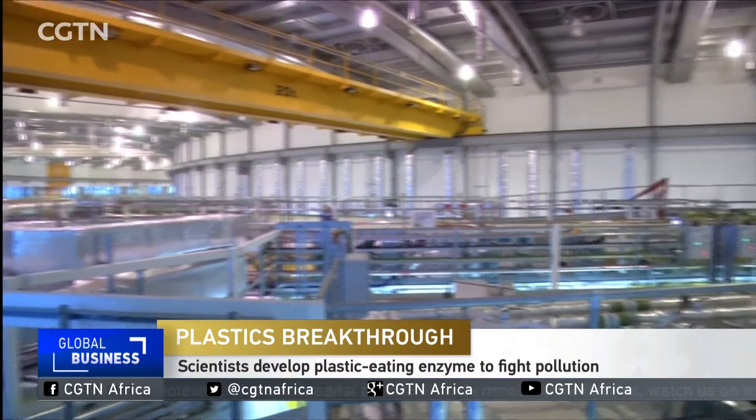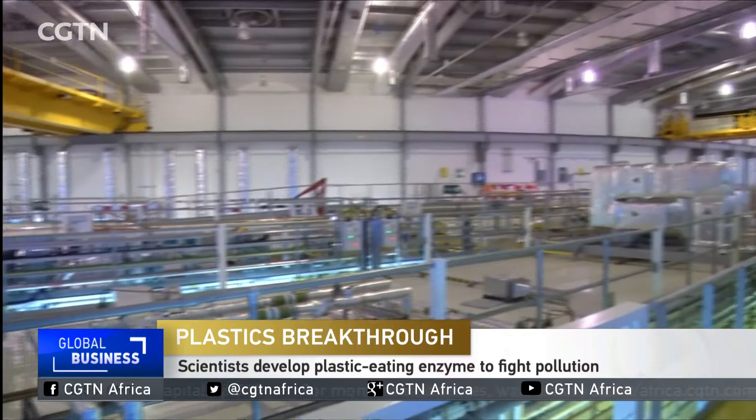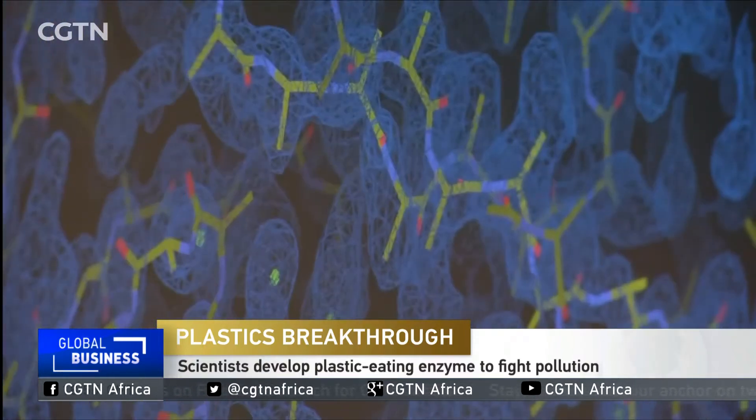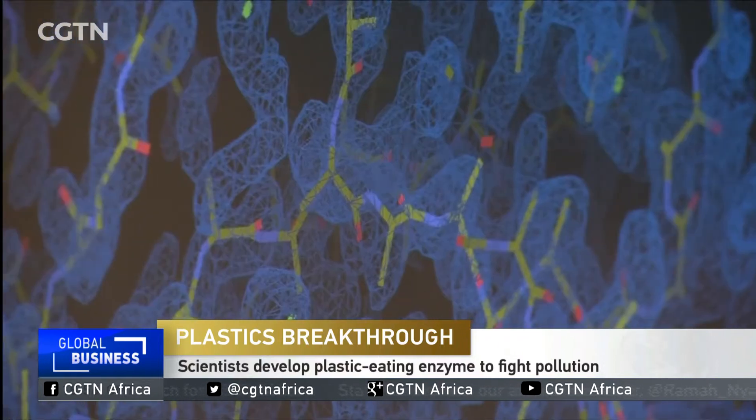It would be a dream come true for every conservationist. Researchers from the UK and America made the discovery while examining the structure of a natural enzyme. It's thought to have evolved in a recycling centre in Japan.